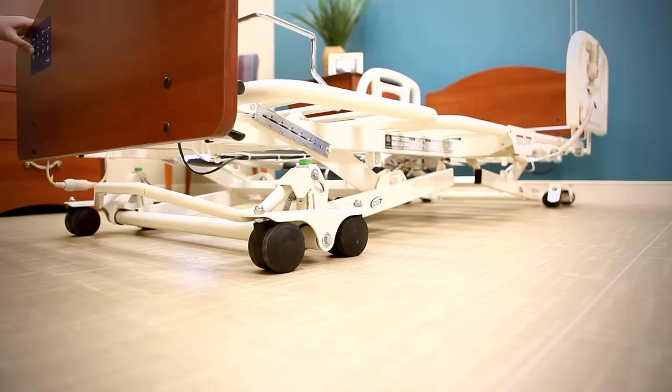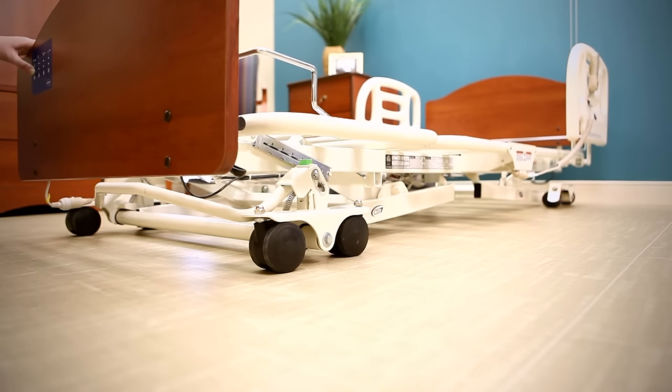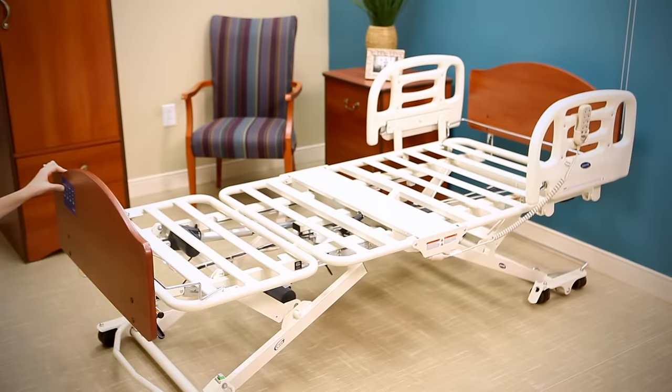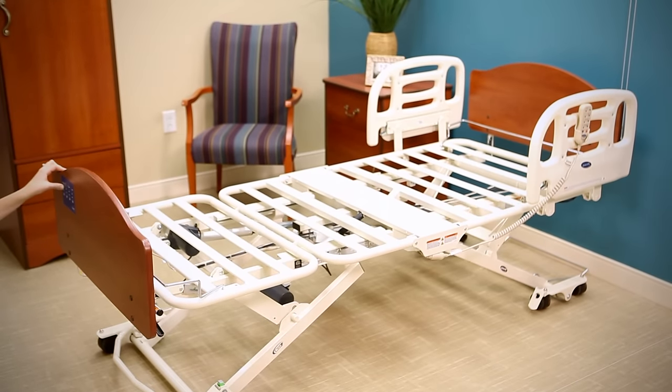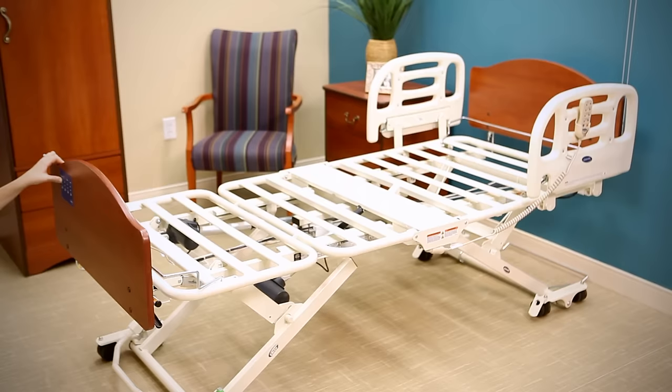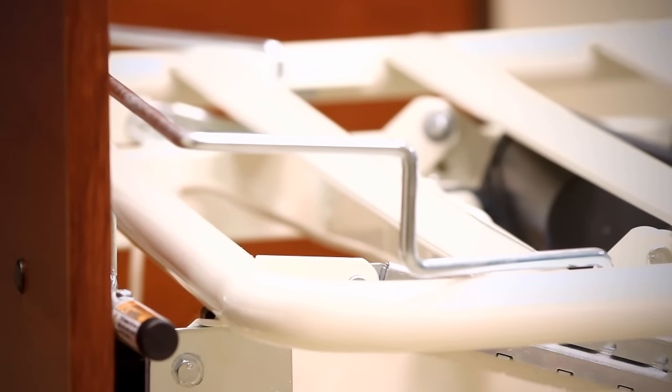A true low bed with the greatest travel range of the Carroll CS Series beds, the CS7 bed offers a low height of 7 inches and a high height of 30 inches. Advanced electronics with auto-leveling motors keeps the CS7 bed level at all times, providing stability throughout the travel range.